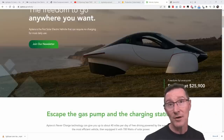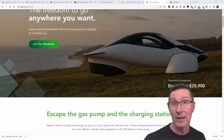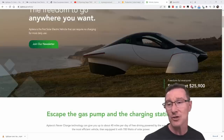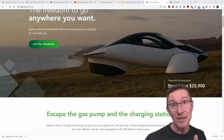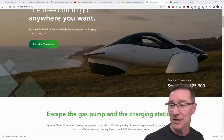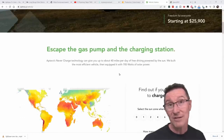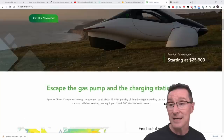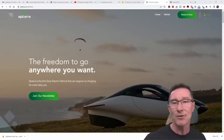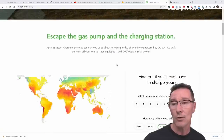In my main channel video number 1480, we looked at the Lightyear 1 solar-powered electric car. It's a world's first production electric car, and I did mention the Aptera in there. I included it in the extended version of that — 35 minutes versus 20 minutes — on my second channel. I'm extracting that content as a dedicated video on the Aptera now. This won't go into a huge amount of detail, so you might have to refer back to my main channel video for that.